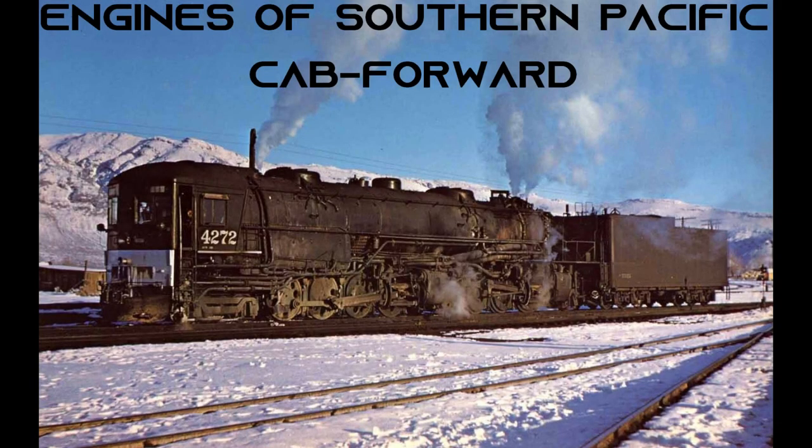Hello everyone, I am the Southern Pacific Railfan, and welcome to the first edition of Engines of Southern Pacific. This will be your typical Engines of series.